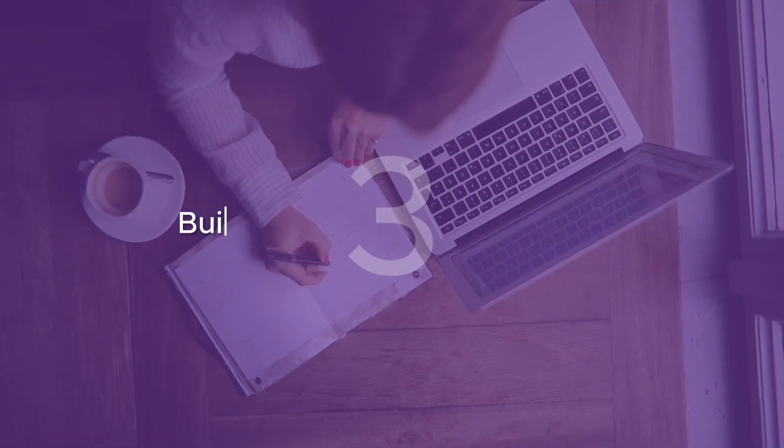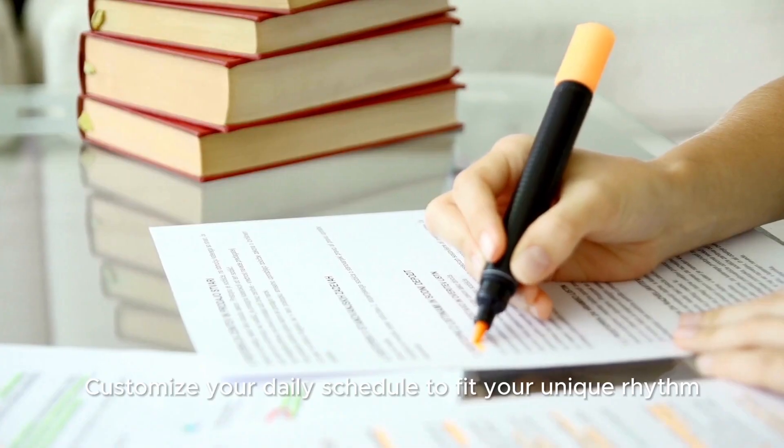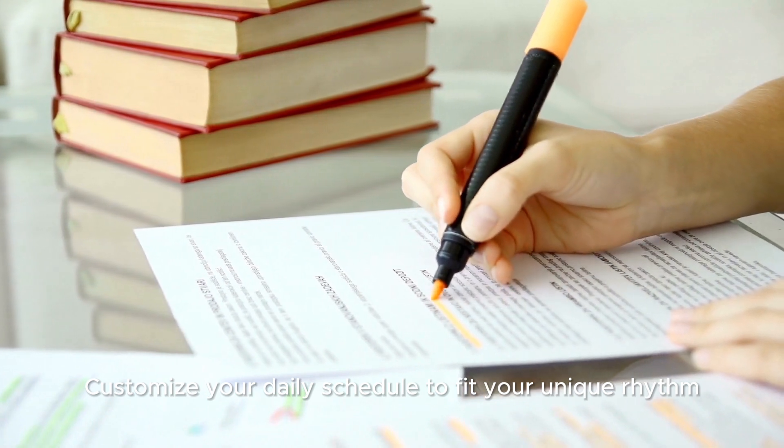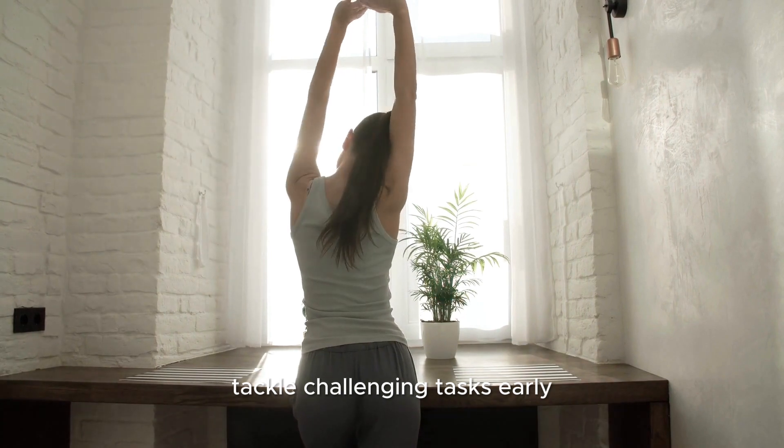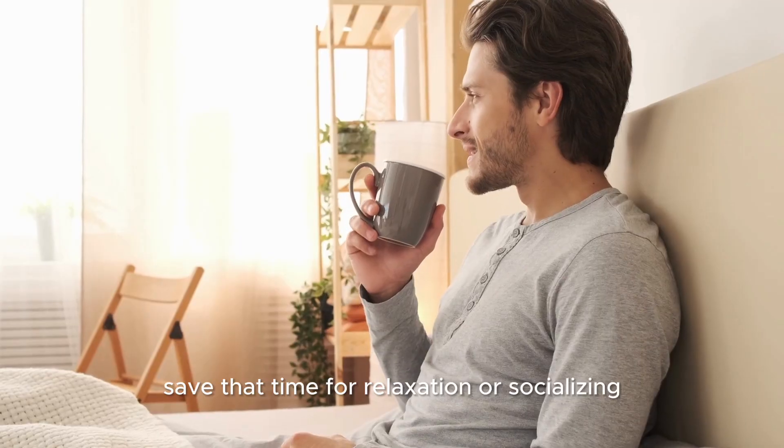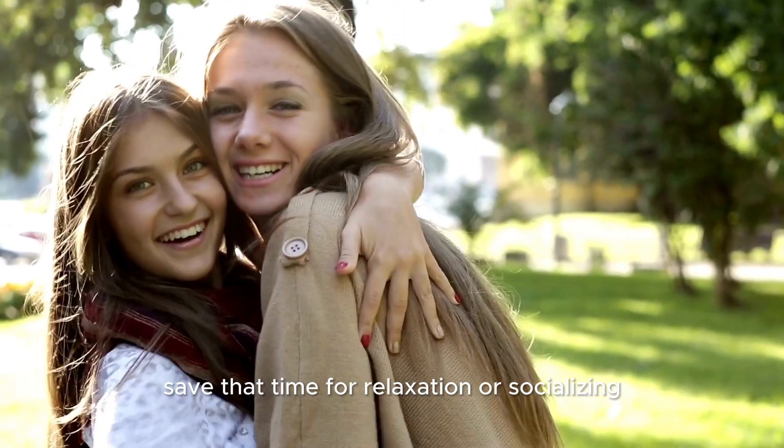Tip 3: Build a personalized schedule. Customize your daily schedule to fit your unique rhythm. If you're a morning person, tackle challenging tasks early. Afternoon slump? Save that time for relaxation or socializing.